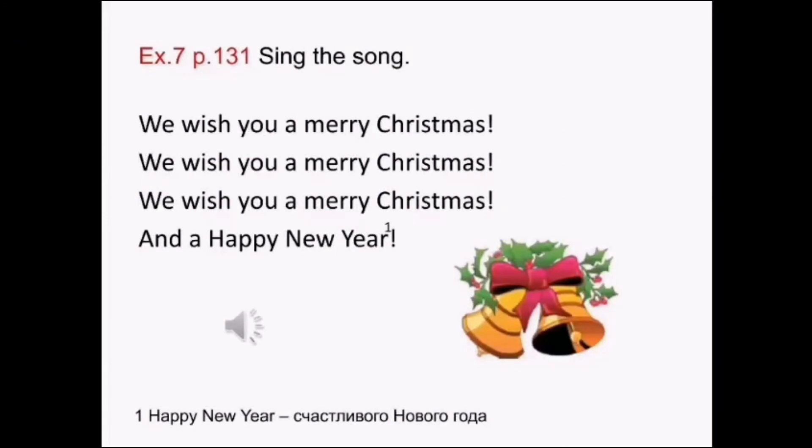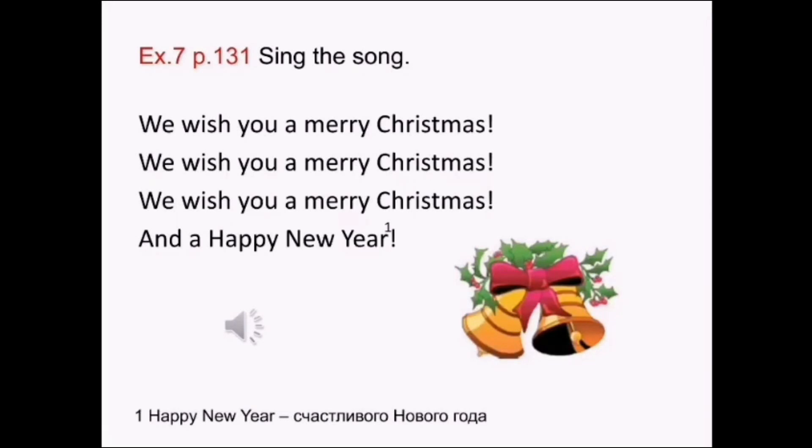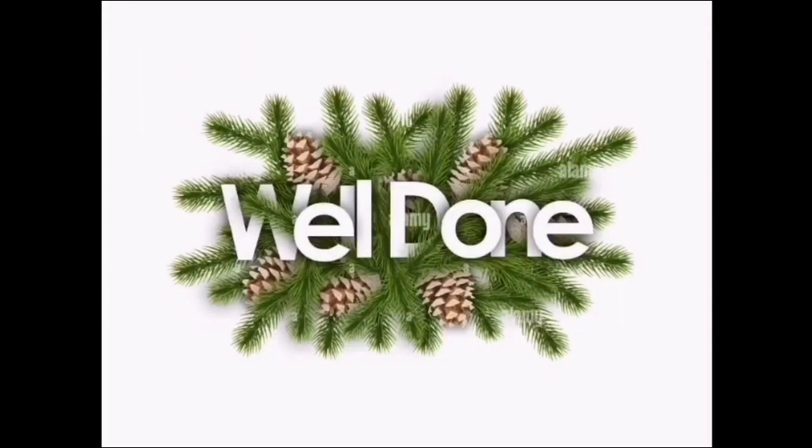Exercise 7, page 131. Sing the song. Let's sing it together. Unit 4, Lesson 10, Exercise 7. We wish you a Merry Christmas, we wish you a Merry Christmas, we wish you a Merry Christmas and a Happy New Year! Be merry. It's a Merry Christmas. Well done!